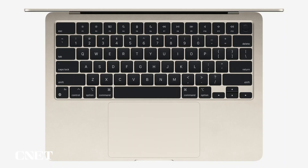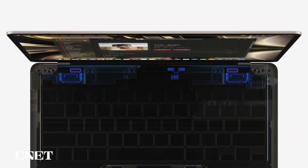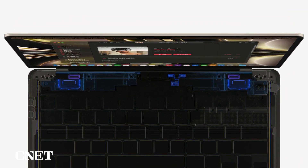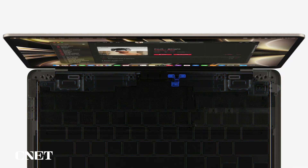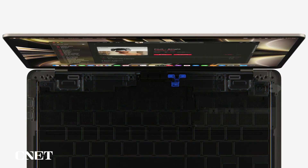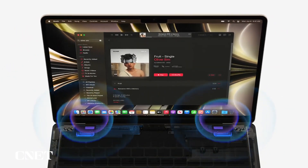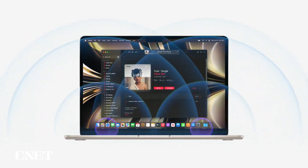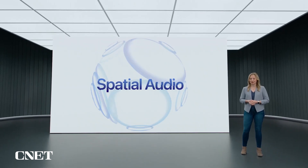To fit inside such a thin design, the speakers and mics are completely integrated between the keyboard and display, all while delivering an even better audio experience. A three-mic array captures clean audio using advanced beamforming algorithms. There's a four-speaker sound system that produces amazing stereo separation and vocal clarity, plus support for immersive spatial audio for music and movies with Dolby Atmos.